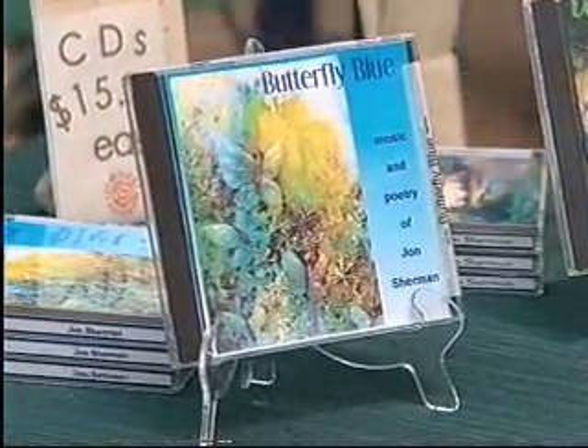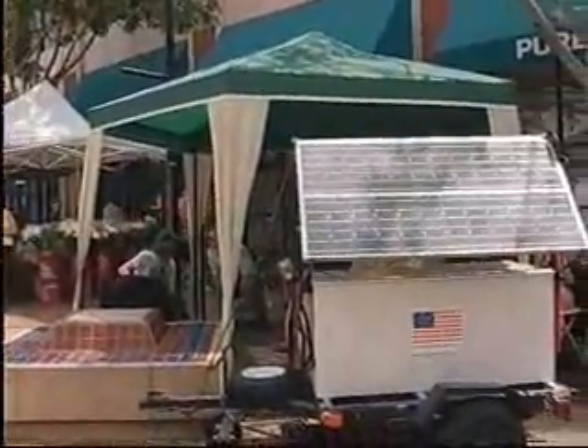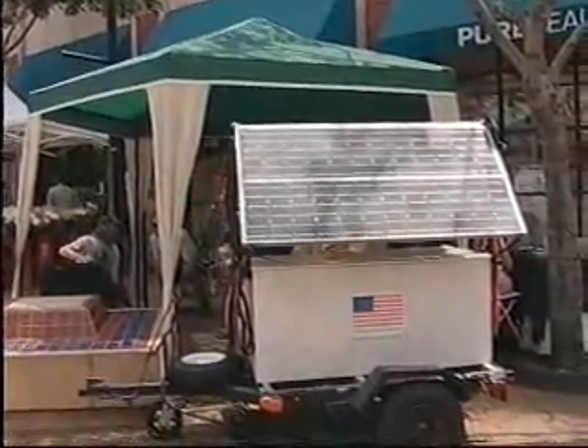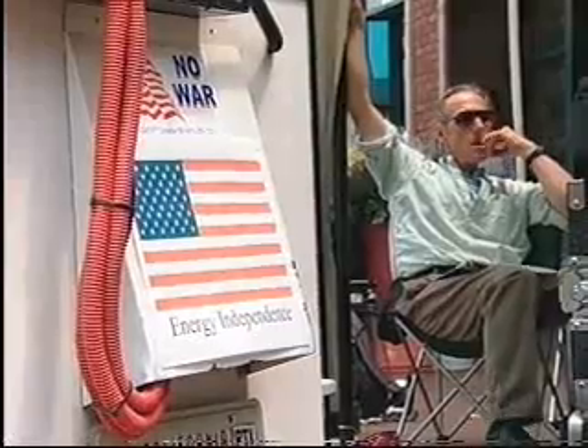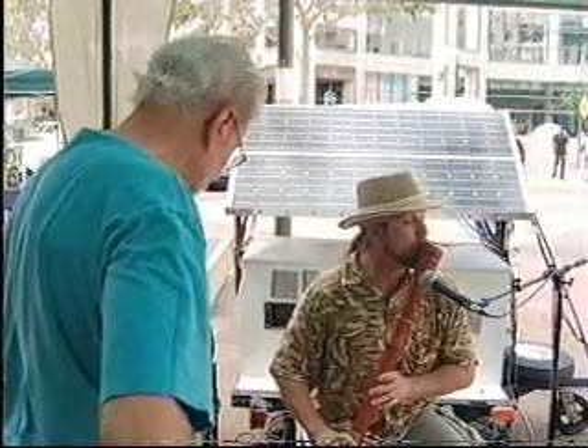Inspired by nature, Sherman writes his own music, produces his own CDs, and using solar power, records, duplicates, and prints them at his home studio. His mantra is energy independence. And if you ask about his instruments or the solar power generators, there's a good chance he'll stop performing long enough to explain how it all works.